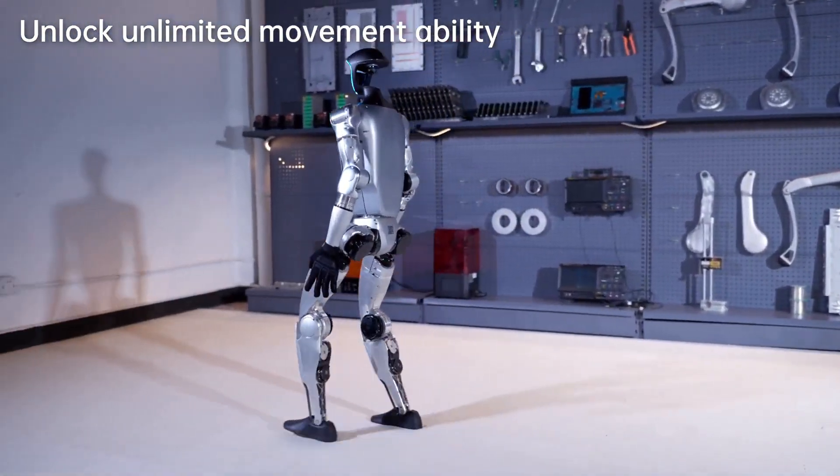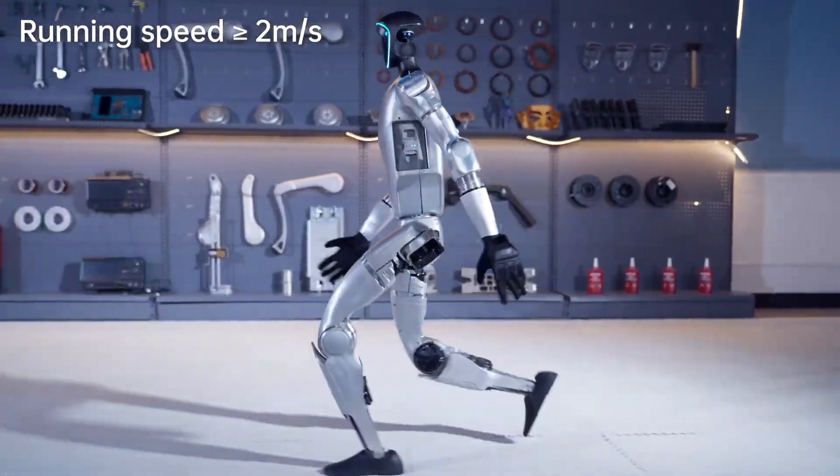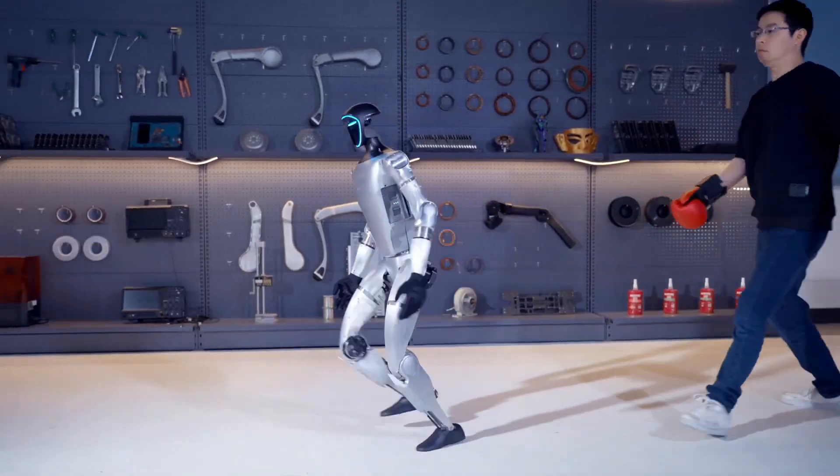Despite being priced at $116,000 — lower than comparable humanoid robots — the Unitree G1 offers unparalleled performance.